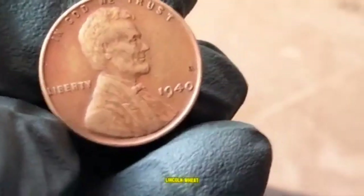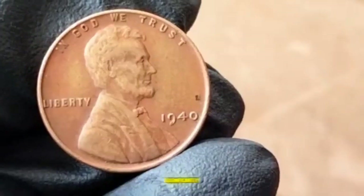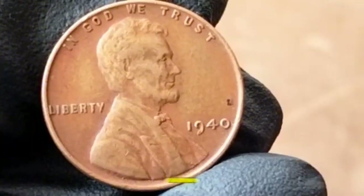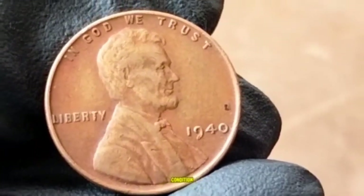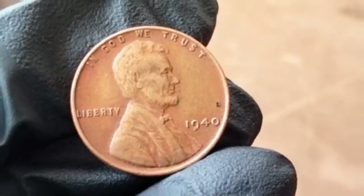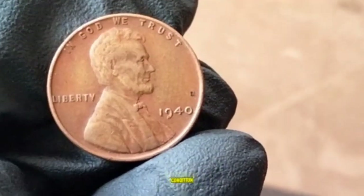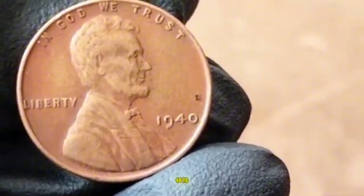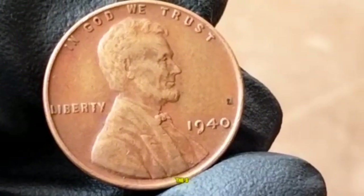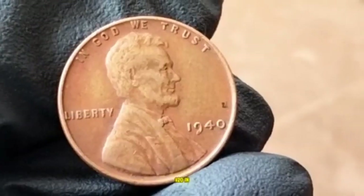So how much is a 1940 Lincoln Wheat Penny worth today? The value varies significantly based on condition and mint mark. In circulated condition, a typical 1940 Philadelphia penny is worth around $0.15 to $0.50. In uncirculated or mint condition, it could fetch between $3 to $10 or more, especially for a high-grade specimen. The S mint mark pennies can be more valuable, with uncirculated coins going for up to $20 in the right market.